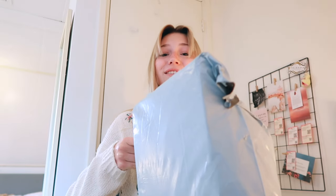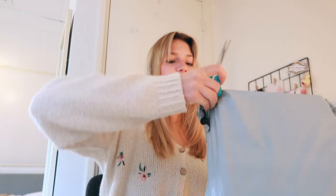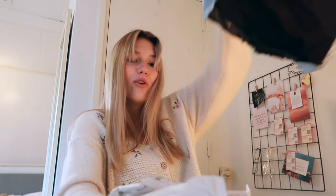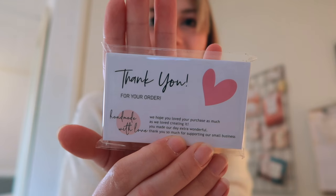Hi everybody, this is just a quick update. I got my AliExpress package in — I ordered so much, you have no idea. I also ordered some stuff for my room. I just bought everything last Wednesday and it's Friday now.